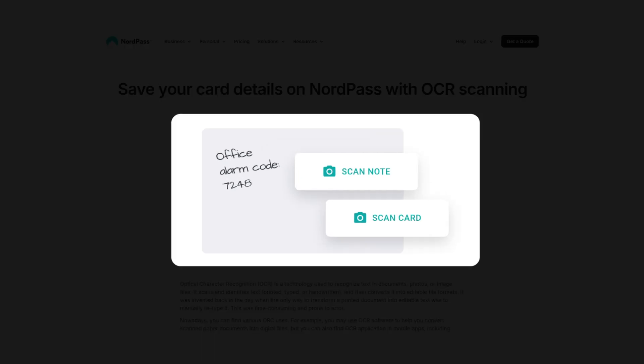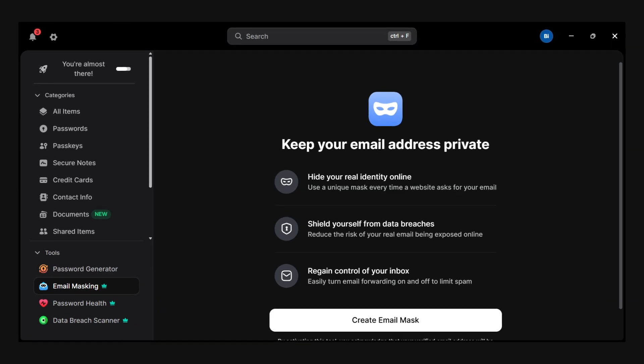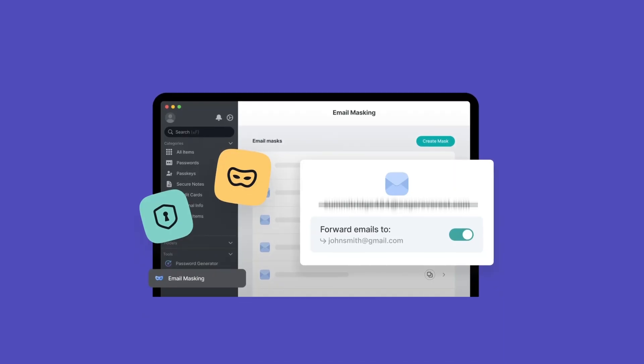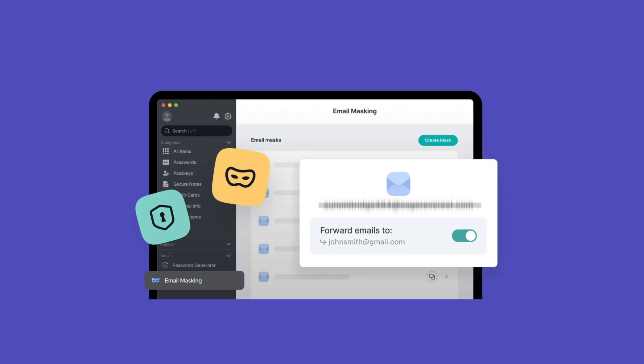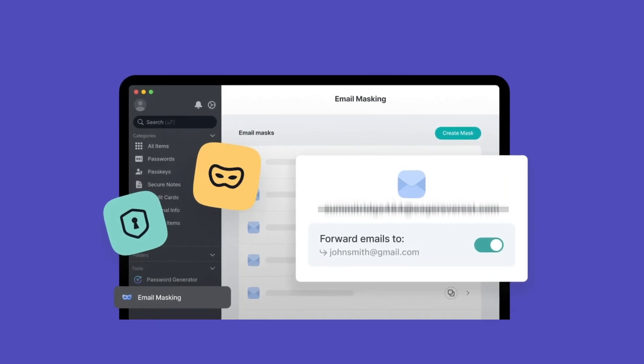Before we move on to pricing, there are two interesting additional tools worth highlighting. First, live text scanning — on mobile, NordPass can scan paper or images to pick up text like credentials on a printed sheet or a credit card and save it securely. Second, email masking — NordPass can generate one-time email aliases for website signups. You enter the alias on a site, NordPass forwards emails from that alias to your real inbox, then you can disable or delete it. This keeps your real email private and reduces spam.